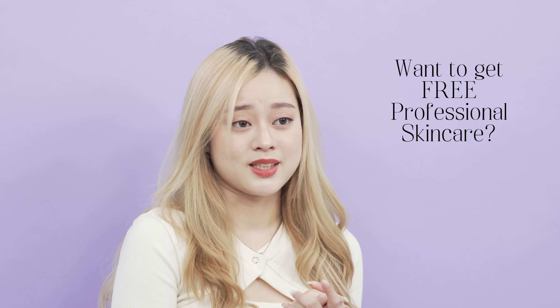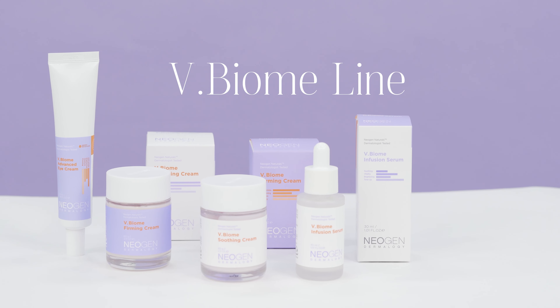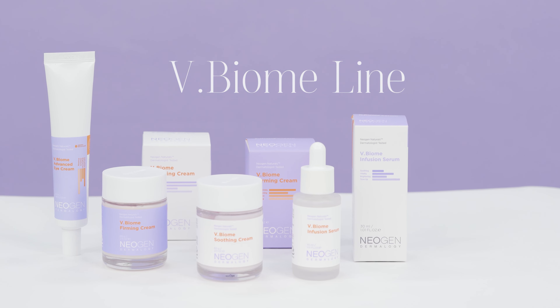Want to get professional skincare but it's too expensive for you? You're in the right place because Neogen is back with their new V-Biome line to give your skin some intense care and nourishment. Keep on watching to receive this for free!